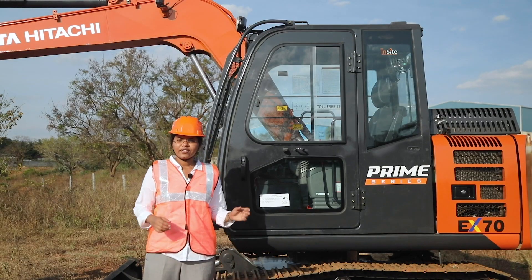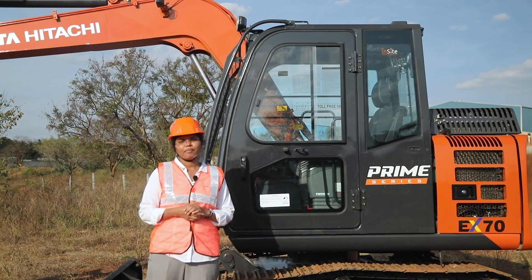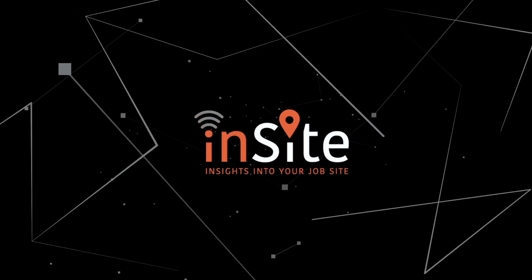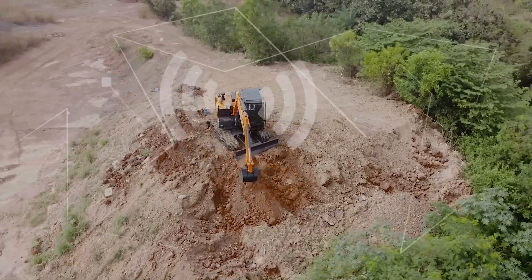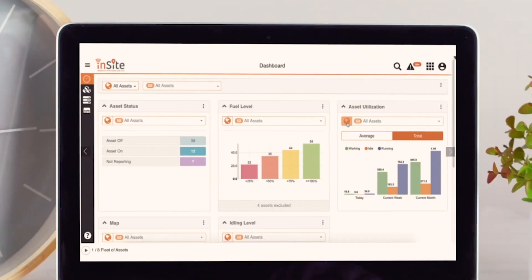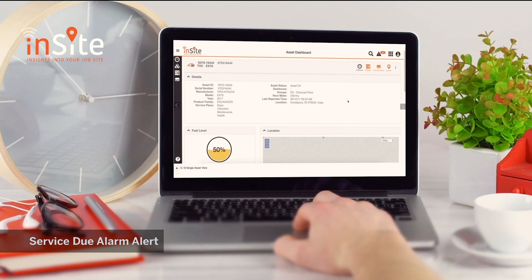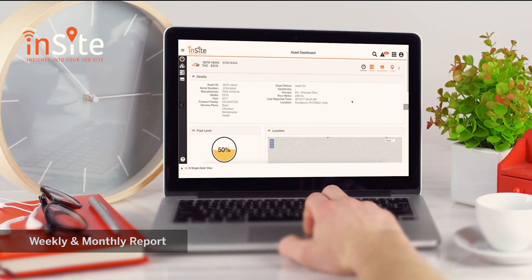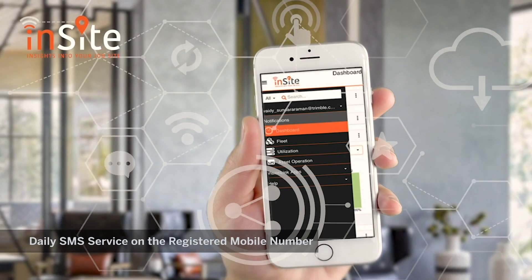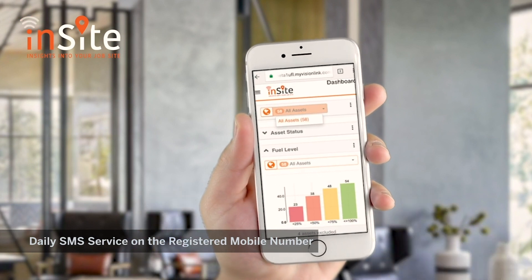Prime Connectivity. The EX70 Prime Series is fitted with the INSIGHT telematics system. Now know all the information about your machine from the comfort of your home, on mobile and computers. Through INSIGHT, you can know the machine HMR, R-meter reading, utilization, location, fuel levels, etc. The INSIGHT system also alerts you on upcoming service dues and alarms if any. You can also get monthly and weekly reports of all your Tata Hitachi machines from one place. There is also a daily SMS service available where an SMS alert will be sent to your registered mobile number giving updates about your machine.